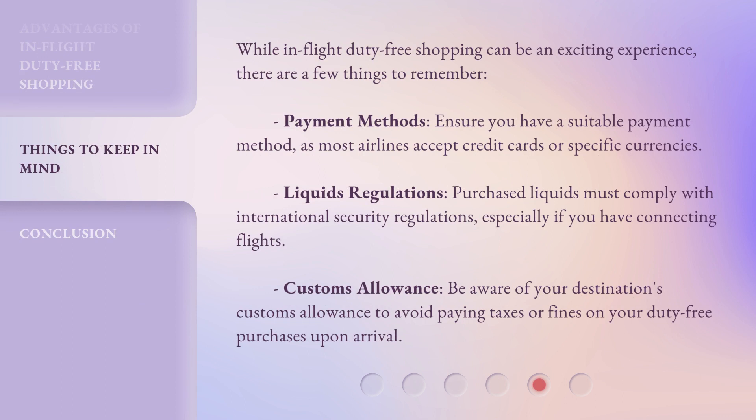While in-flight duty-free shopping can be an exciting experience, there are a few things to remember. Payment methods: ensure you have a suitable payment method, as most airlines accept credit cards or specific currencies. Liquids regulations: purchased liquids must comply with international security regulations, especially if you have connecting flights.